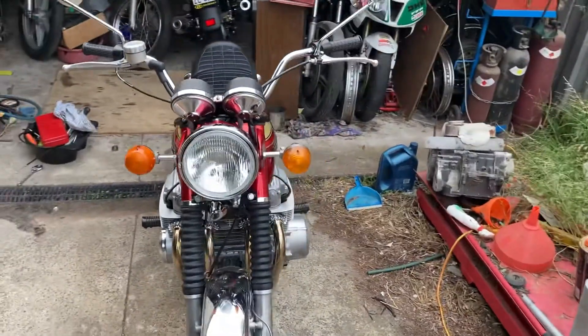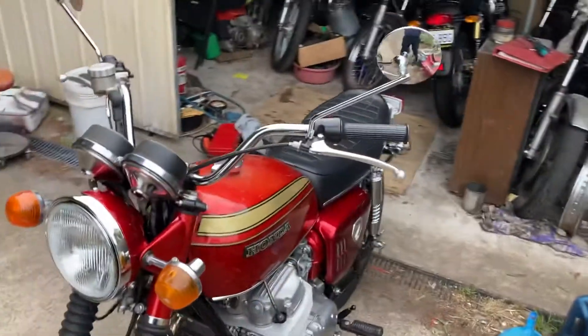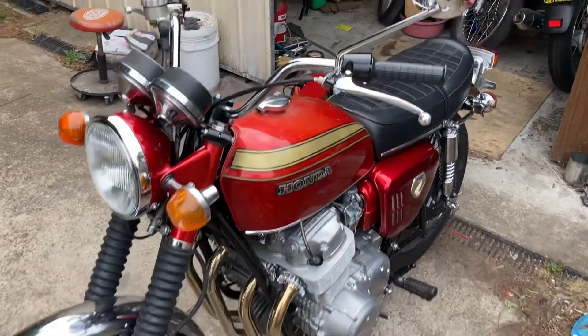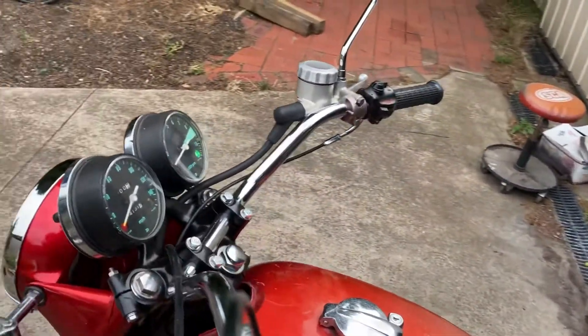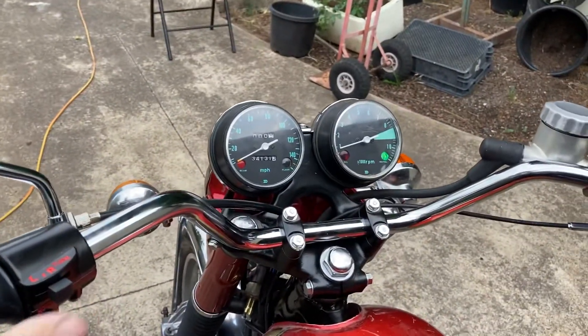But all in all, it's been a pretty easy build. It's a nice old thing, and I'm pretty happy with the way it's come out. Engine's nice and quiet, everything seems to work alright.